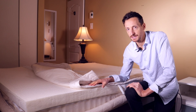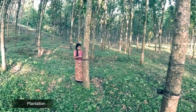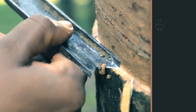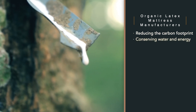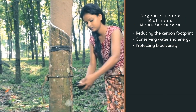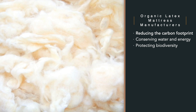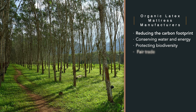The manufacturing processes employed while constructing this mattress — more specifically the individual components — are reducing their carbon footprint, conserving water and energy, protecting biodiversity, which is important for cotton plantations, wool harvesting, and latex production, and ensuring fair trade and labor practices.